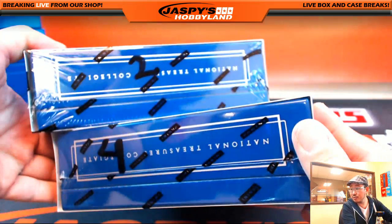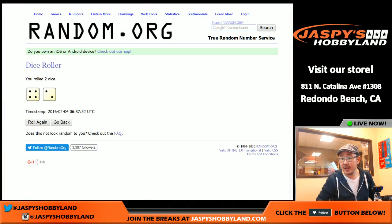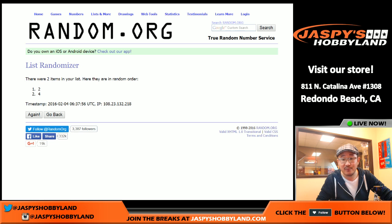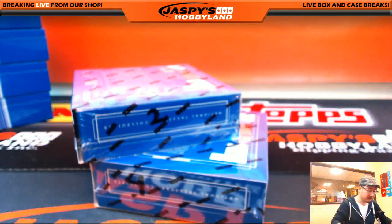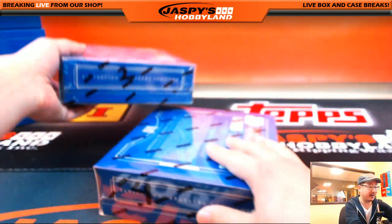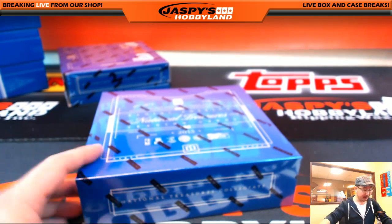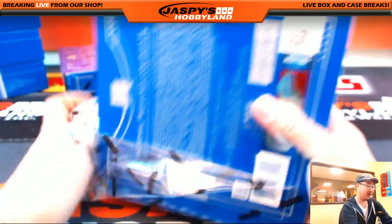We have box two and box four left from the same case. Let's roll the dice again and see which one we're going to do. Four and a two — and we have boxes four and two left. We rolled a four and a two, box on top will be box four. We're doing box four. This will be the last break of that case right there. Good luck everybody — one box break, random last name letter from jaspieshobbyland.com. Really appreciate it.